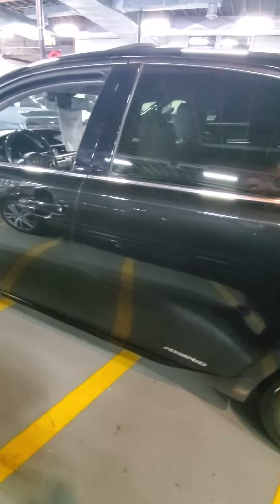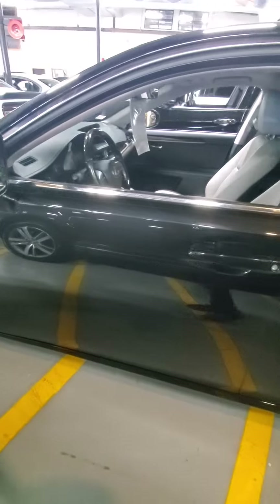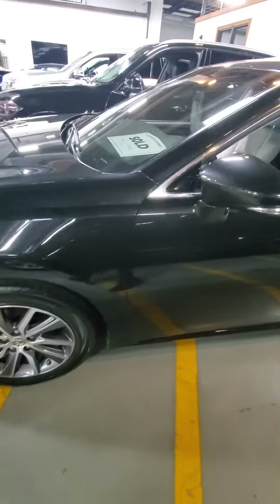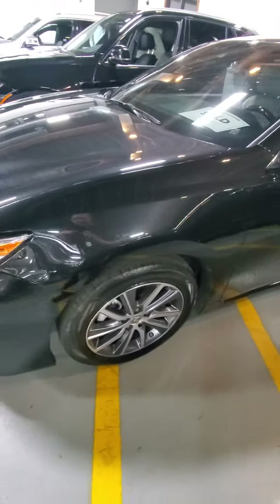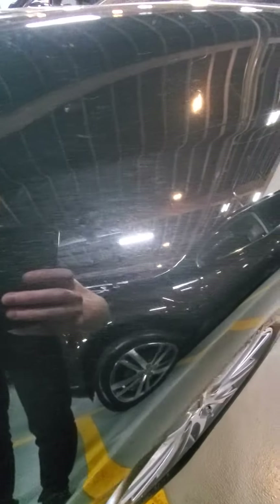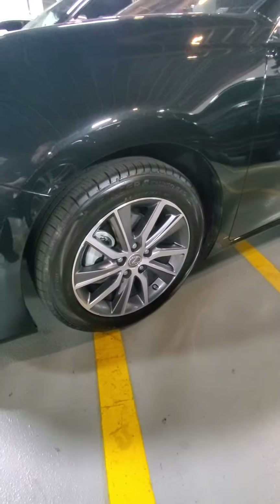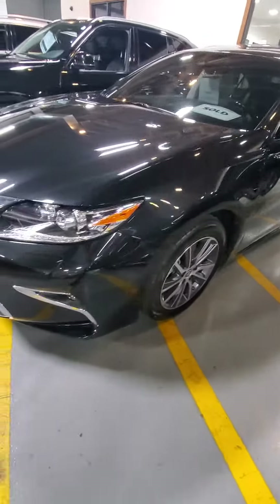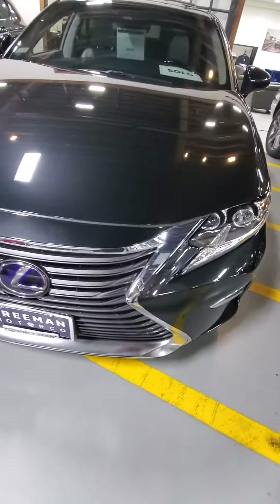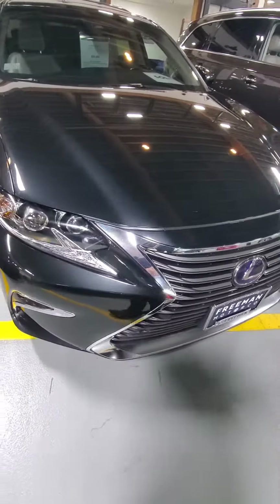There's your new Lexus, guys. Absolutely beautiful car. It's got a nice metallic paint job there, some cool looking wheels, and a really great shape.